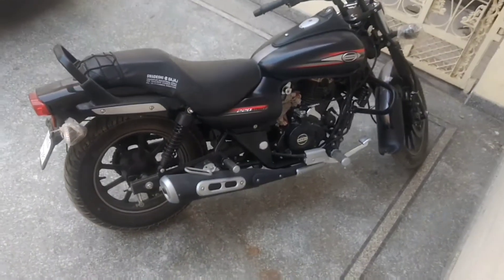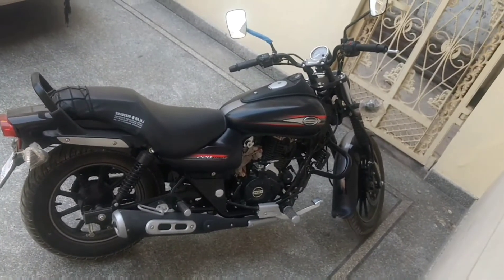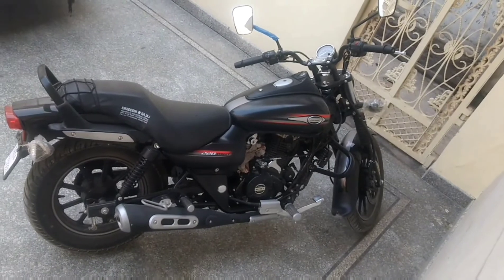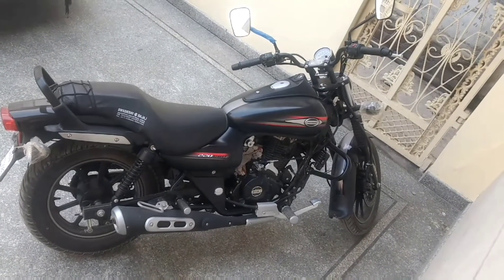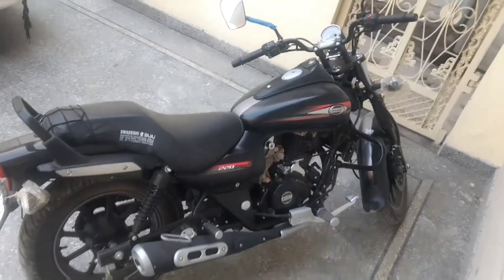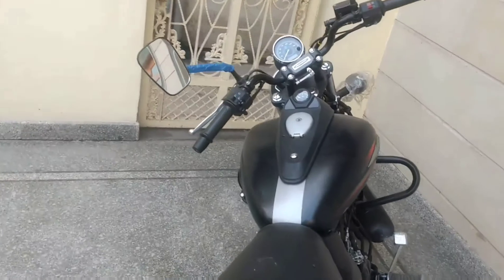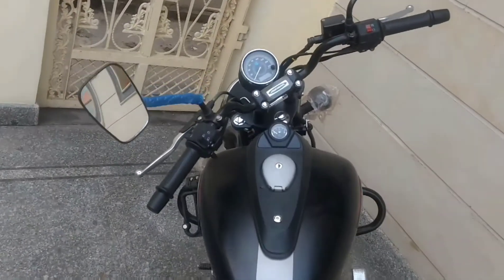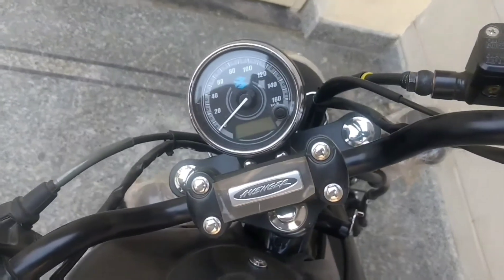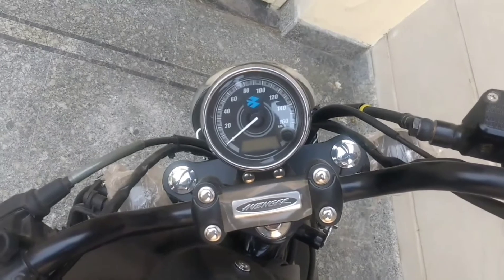Powering the Avenger Street 150 is the same engine that does duty on the Pulsar 150, producing 14.5 PS and 12.5 Nm. The motor is refined with good NVH and has been tuned to improve torque, resulting in good low and mid-range performance. On the highway, the Street 150 doesn't run out of breath just under 100 kilometers per hour.